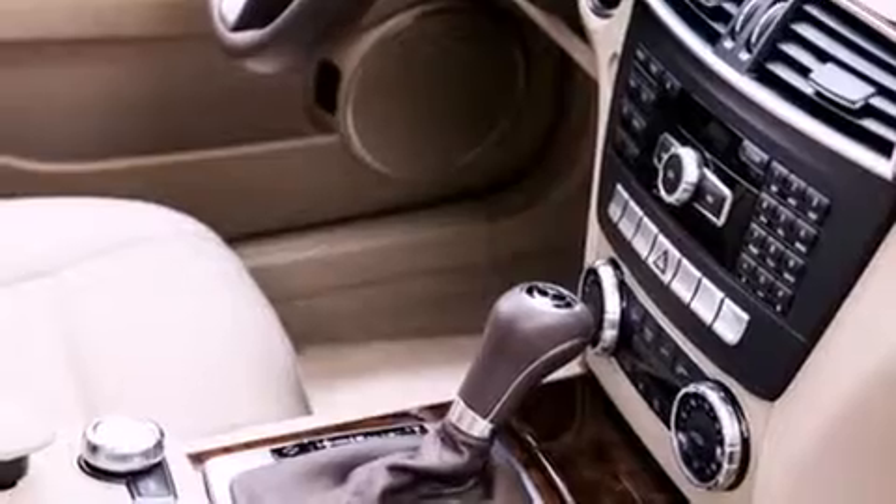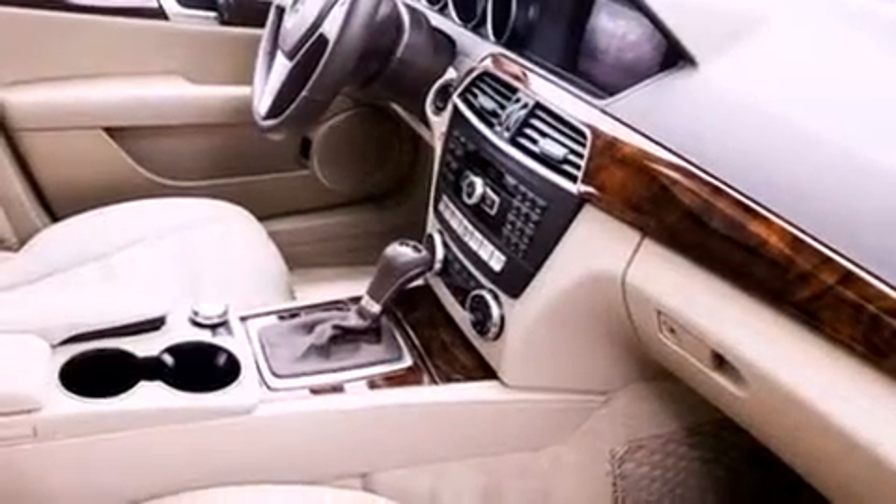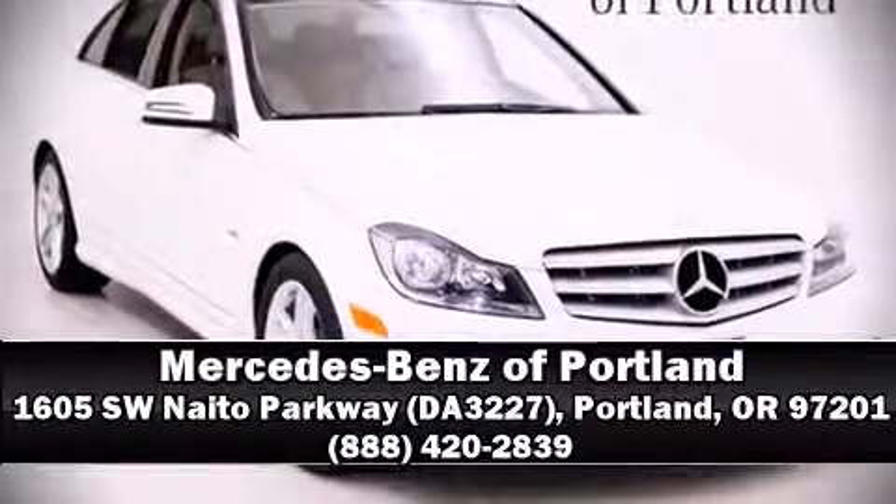This vehicle has achieved certified pre-owned status by passing Mercedes-Benz's comprehensive certification process. Please don't hesitate to give us a call. See you next time.